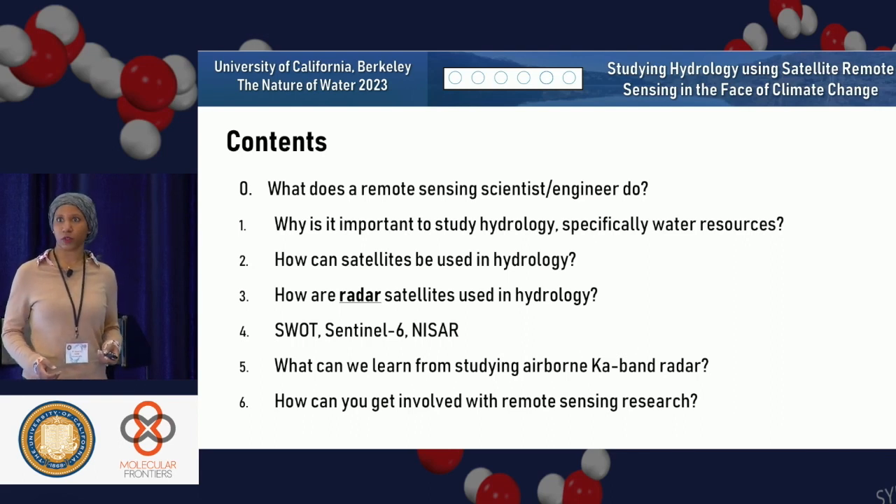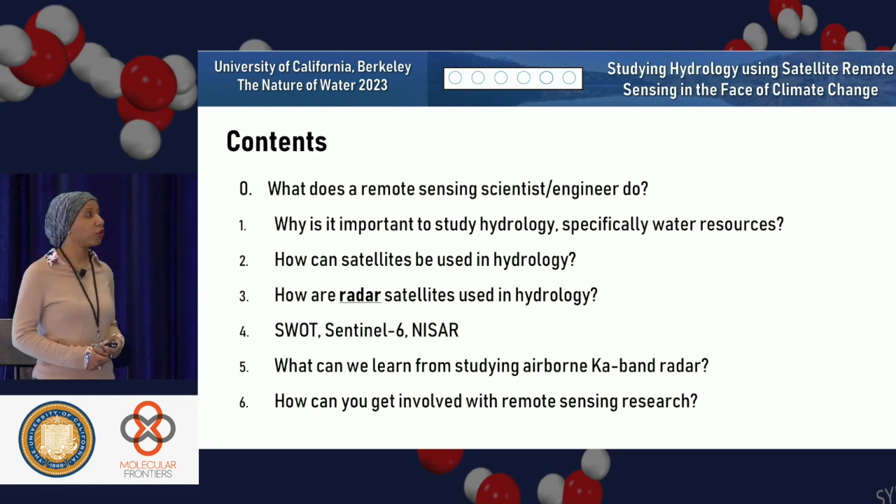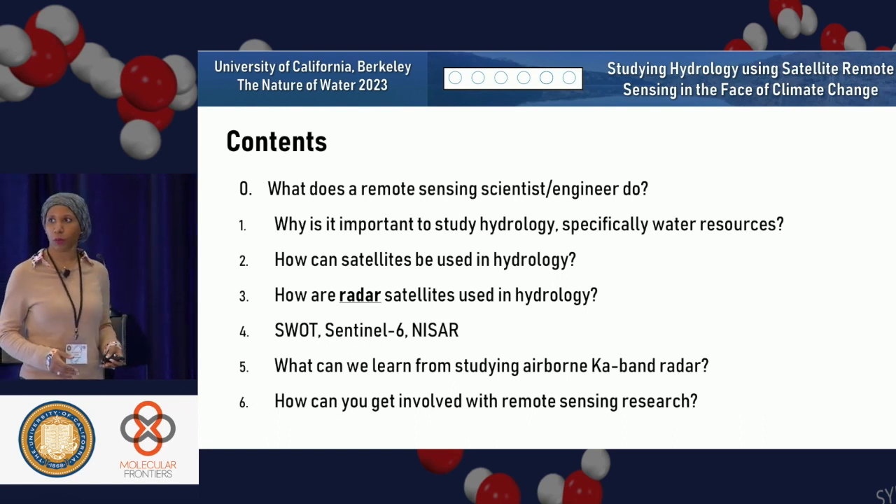And how can satellites be used for studying hydrology? More specifically, how can radar satellites and new satellites that are being launched be used for measuring and processing hydrology? I'm going to talk briefly about the SWOT mission, the Sentinel-6 mission, and NISAR, and some precursor research I've done in preparation for the recently launched Surface Water and Ocean Topography mission.